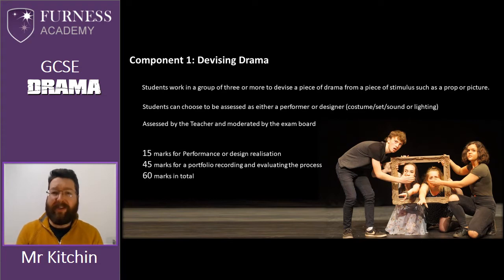I may introduce something like a prop, a picture, or a piece of text. Students will then take a significant period of time to work on and develop their piece of drama. Students can choose to be assessed in a couple of different ways — they could decide to work as a performer and share the final production with the rest of the group, or they might decide to be a designer in costume, set, sound or lighting to support the group, producing evidence of their design and ensuring it's integrated into the final performance. This component is assessed by the teacher and sent off for moderation by the exam board.